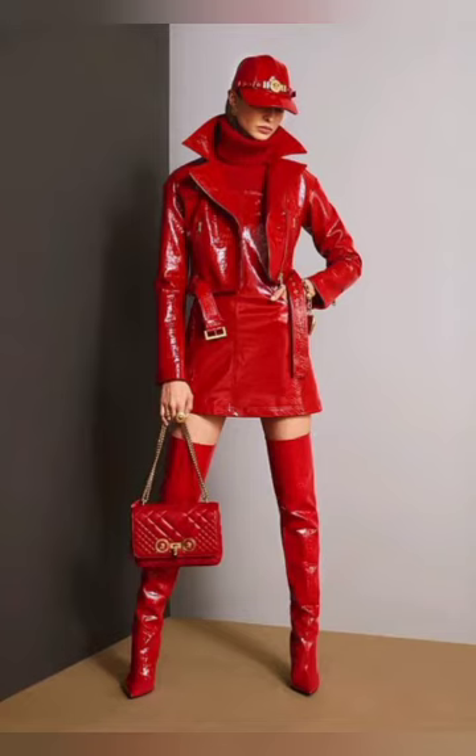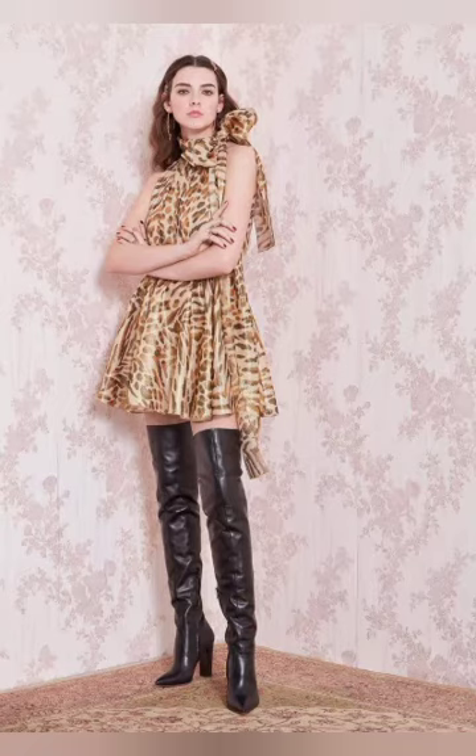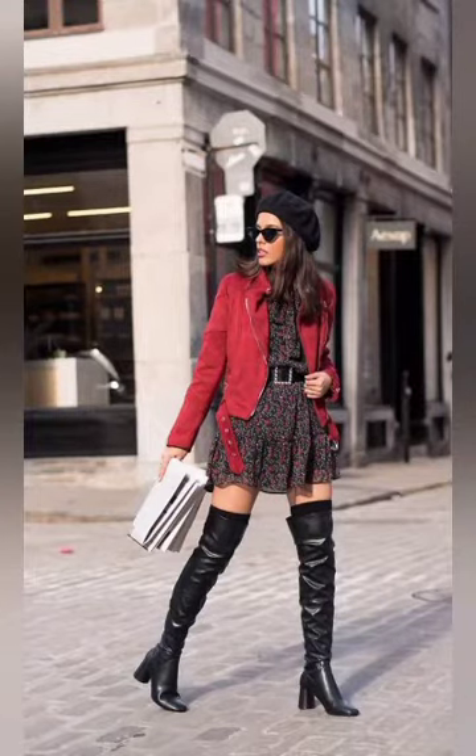Dear viewers, these beautiful boots you can wear with your jeans, with your tops, with your bodysuit, and you will look extremely gorgeous and stylish after wearing these beautiful thigh high boots. So dear viewers, watch the video to learn.